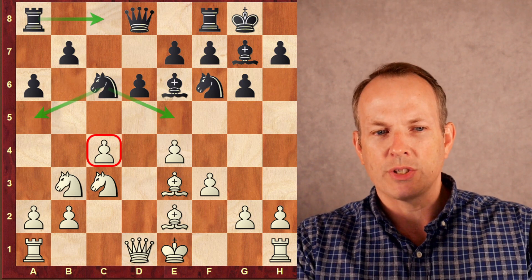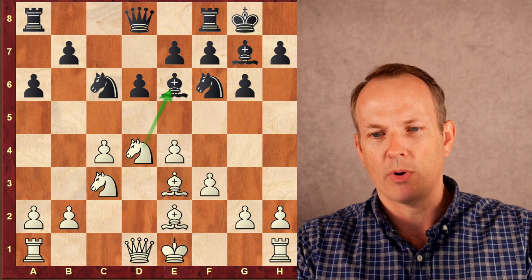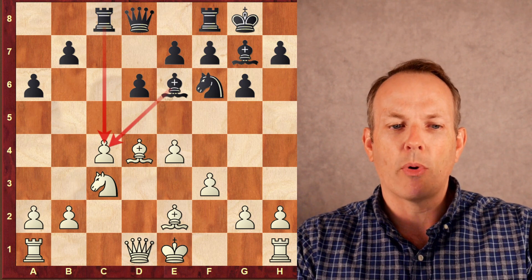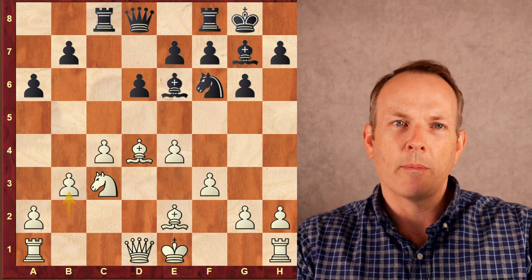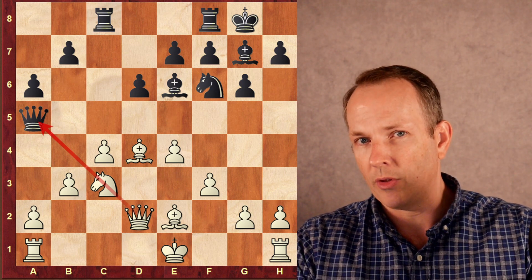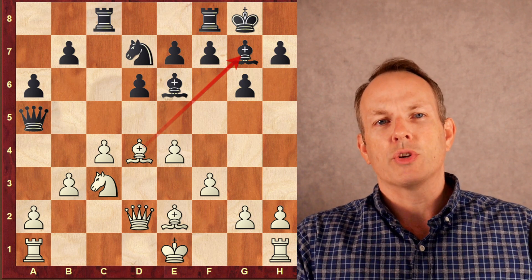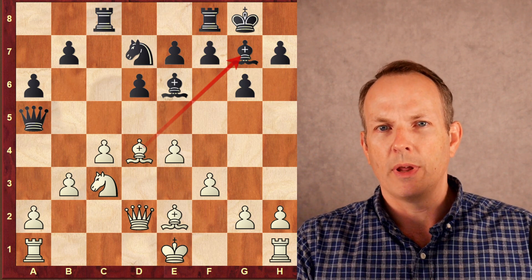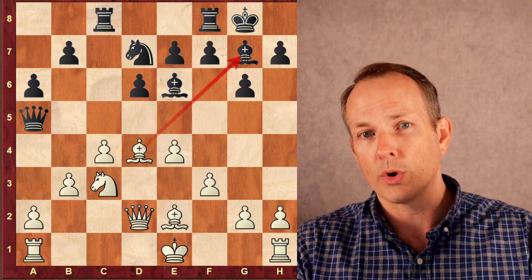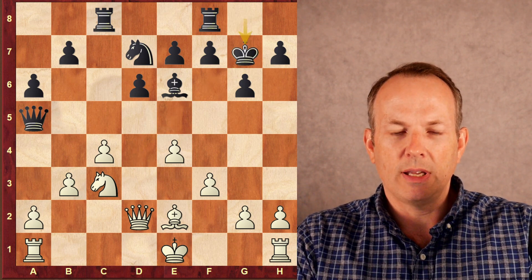Bishop goes to e6. He wants to target that c4 pawn, play rook to c8. The knight can go to e5, maybe a5. Knight to d4, centralizing the knight, threatening the bishop on e6. Kyrilla exchanges it — he has less space, so he wants to exchange pieces. Rook to c8, piling on the c4 pawn. b3, protecting the c4 pawn. The grandmaster Kyrilla plays queen to a5, pinning the knight on c3 to the king. Tani plays queen to d2, neutralizing that pin. Kyrilla plays knight to d7. In these structures, black doesn't necessarily mind exchanging dark-squared bishops — it leaves white with the worse light-squared bishop and also exchanges pieces. Bishop g7, king g7, h4.